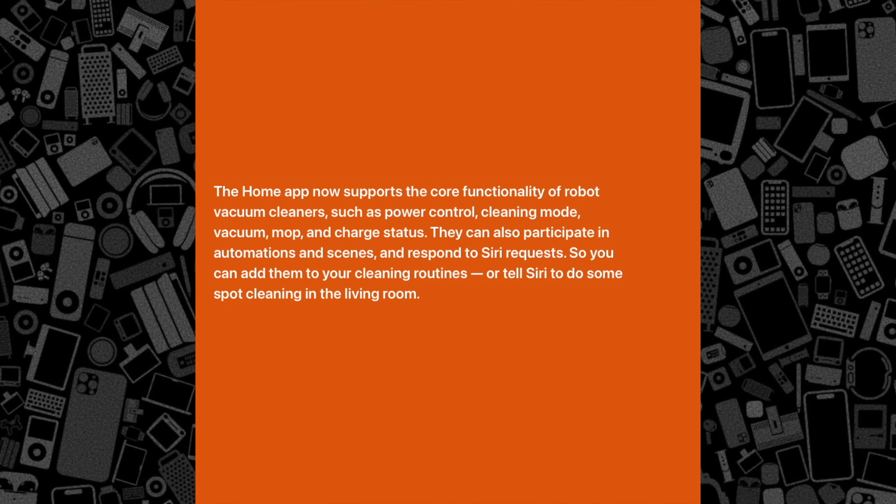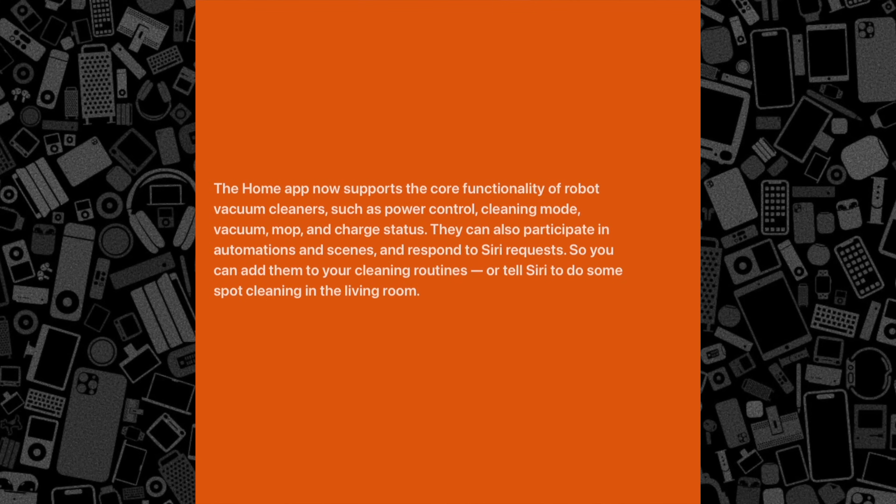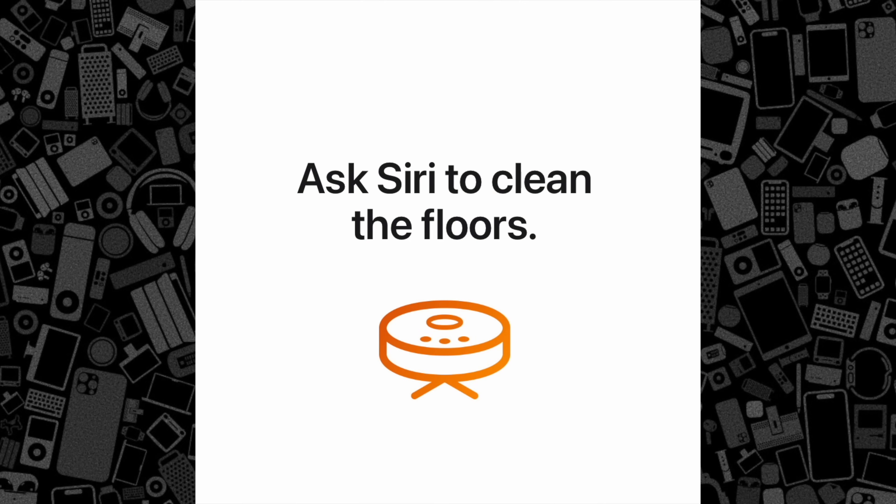One downside is that this won't be available right at launch. I can't wait for it to arrive, though, along with any other new smart home features.